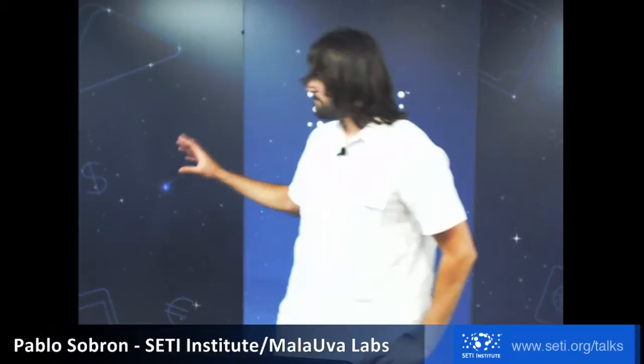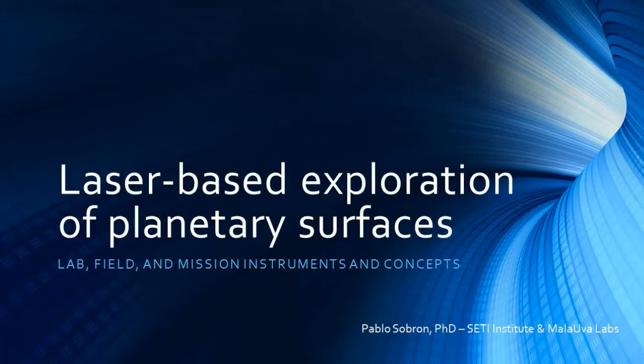Thanks Adrian, and thanks for having me here today. It's a pleasure to be here at my home institution. Today I'm going to be talking about laser spectroscopy — specifically focusing on field work and missions that are upcoming or already working on Mars like MSL — and trying to give an overview of what we've been doing in the last decade in terms of maturing technology so we can go to other planets and do science.